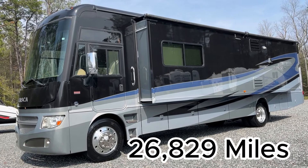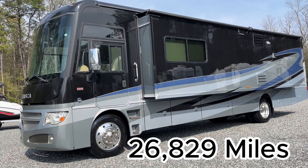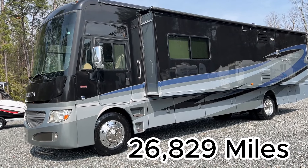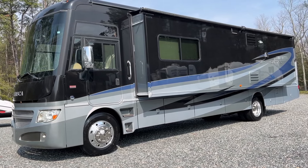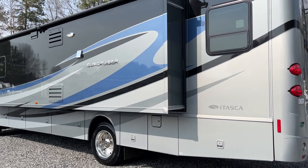This one has only 26,829 miles and about 159 generator hours — really a rare find in this market. A 10-year-old coach that looks much newer, with an attractive price point and in great shape, so it should be very popular.